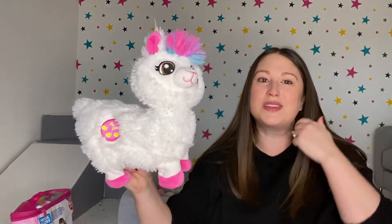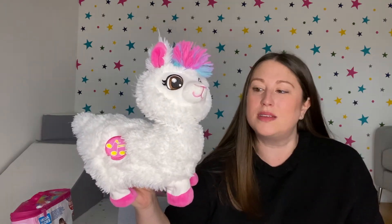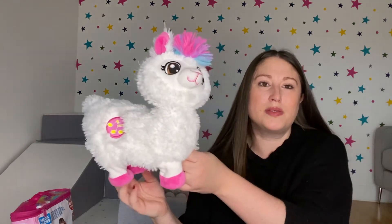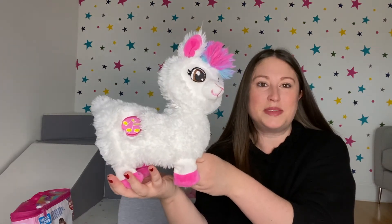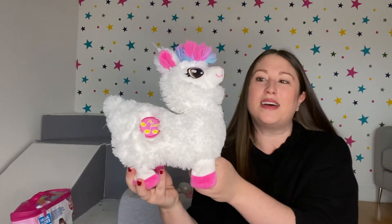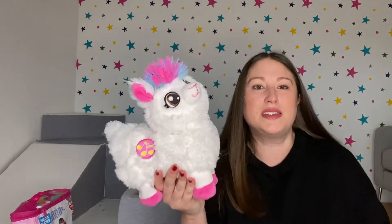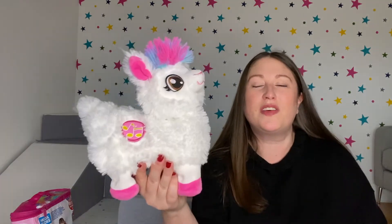Another thing we bought when she was tiny last Christmas is the dancing llama. She used to just lay on the floor and laugh at it. It's something I'd recommend you don't leave them to play with unsupervised. He dances — he twerks basically, shaking his bum and his head and moving around on the floor. She finds this hilarious and loves dancing along to the song. The music does get slightly annoying after a while, but she really loves this one. He plays about three different tunes.